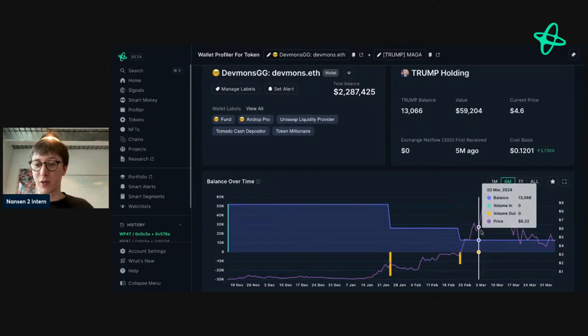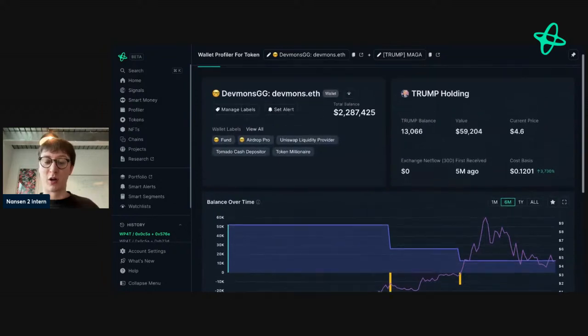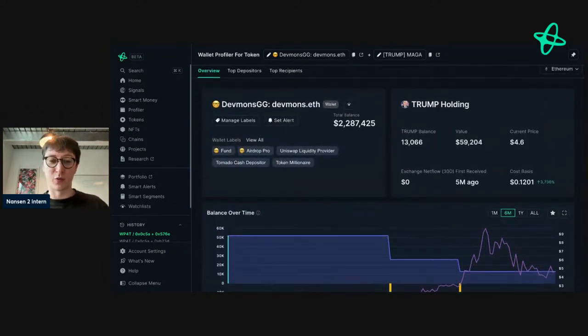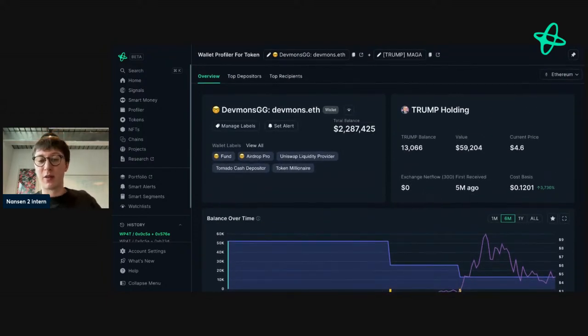If this address were to sell or transfer funds out, that may be an indicator for you to take action on PRIME. Looking at their TRUMP holdings — they've sold a little bit, and they're up over 3,000%, though that's unrealized. The price has been going down slightly but they're still holding. If you hold this trump coin, this could be an address to monitor — if they're looking to sell, that could be an indicator to make a move, but always look at the wider context.